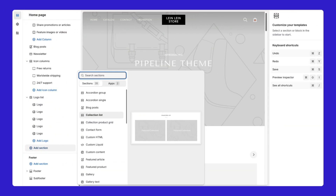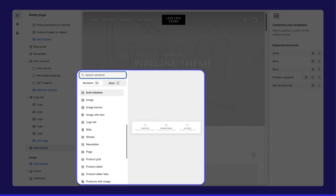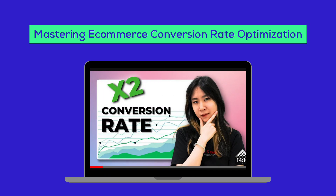Pipeline offers 35 sections, which is quite extensive compared to most Shopify themes, which typically have 20 to 25 sections. This theme truly has everything a store needs. The key is in how you arrange and select these sections to achieve the best conversion rates. Be sure to watch our video, Mastering Ecommerce Conversion Rate, to make the best choices for your store.